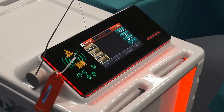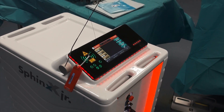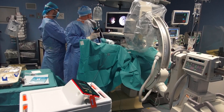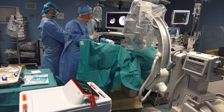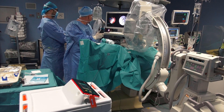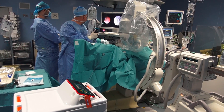In conclusion, flexible ureteroscopy valuably completes the traditional surgical tools for the treatment of upper ureteric stones. Miniaturization, better optical resolution, and progress in laser technology make this technique more and more attractive in daily routine.